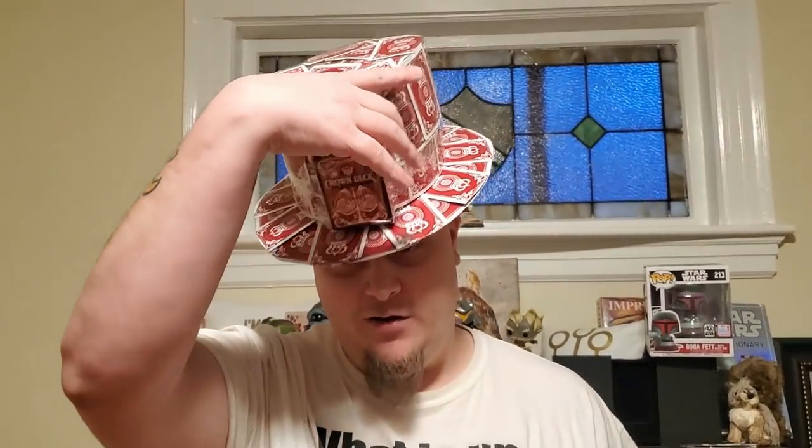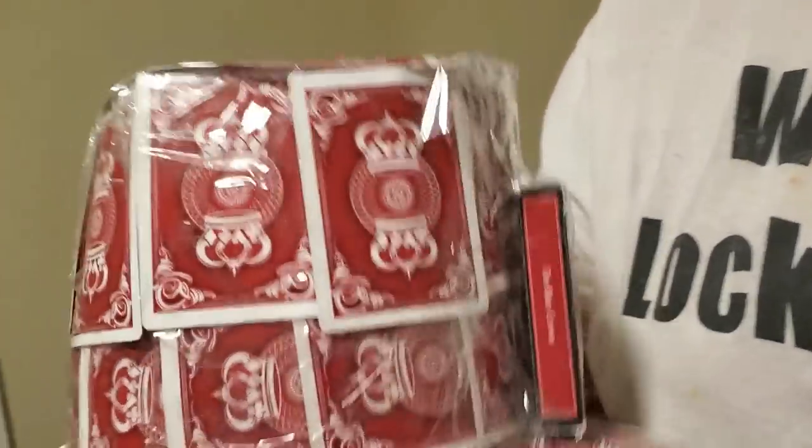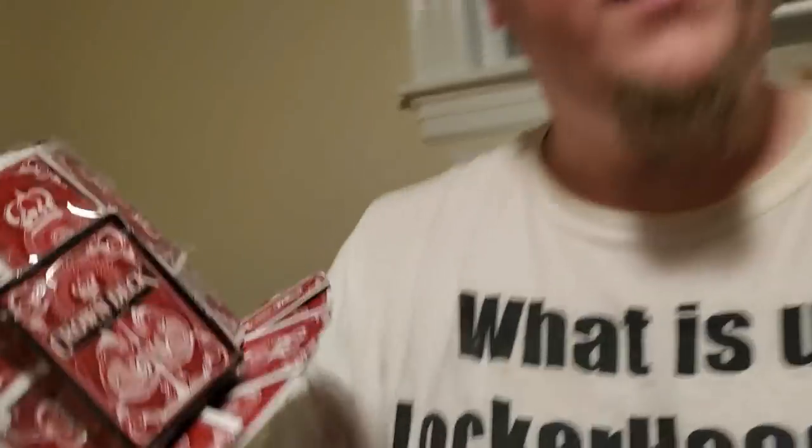What is up Locker Heads? Do you guys like my hat? I made it out of old playing cards — it's called the Crown Deck by Blue Crown. But most of you guys hate my card videos, so let's get into the locker stuff. So far it's been a really good locker. I think we're going to come close to tripling our money when we finally sell everything. Alyssa's father actually bought the guitar from us for $200 — it was good to keep it in the family.